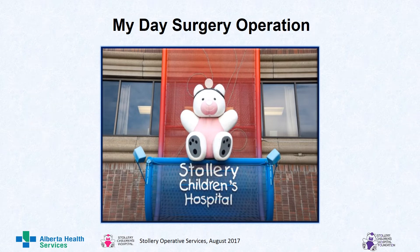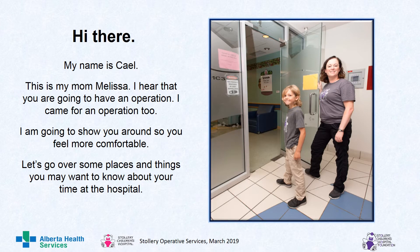Hi, my name is Lily. I will be reading to you a story about Cale's day surgery operation at the Stollery Children's Hospital. Are you ready? Let's begin. Hi there, my name is Cale. This is my mom, Melissa. I hear that you are going to have an operation. I came for an operation too. I am going to show you around so you feel more comfortable. Let's go over some places and things you may want to know about your time at the hospital.